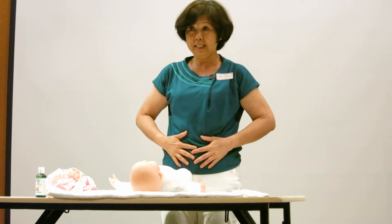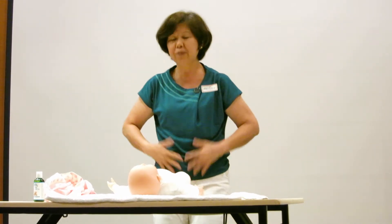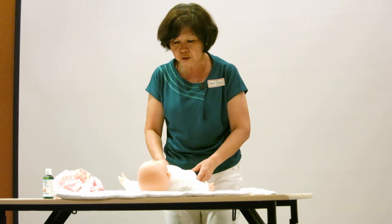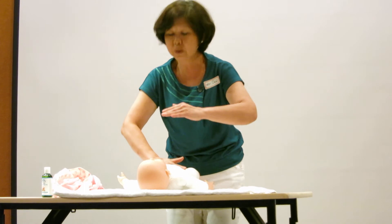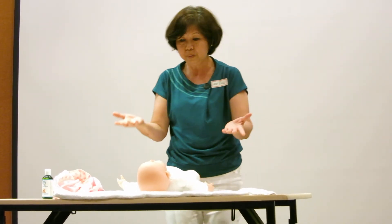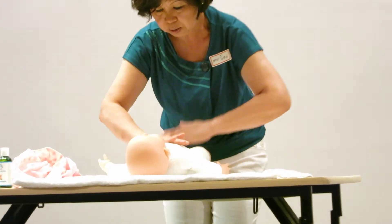Next is the tummy massage. The tummy is very sensitive — when people touch your tummy, you turn. What you do is you can do what you call a water wheel. You do this water wheel — this is very good for colic, when the baby has colic. So you do this water wheel.